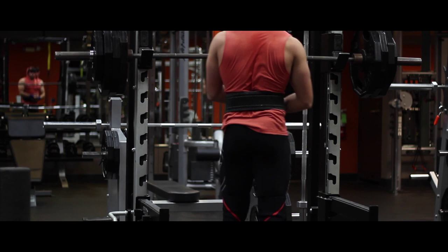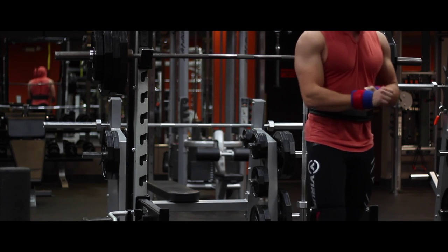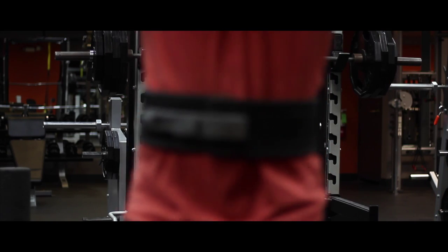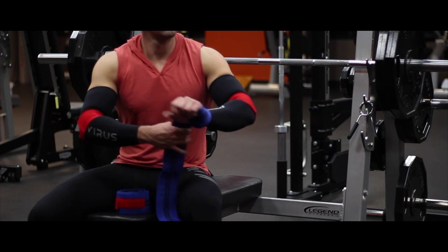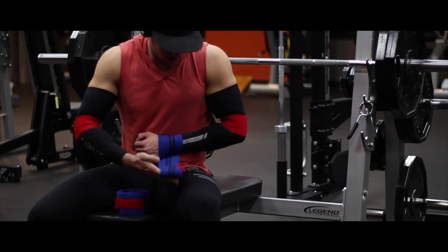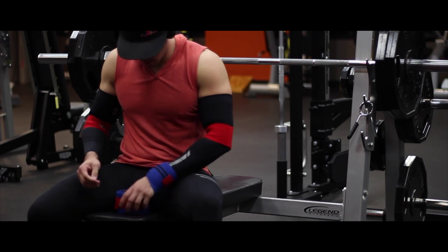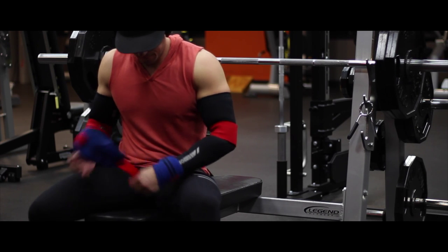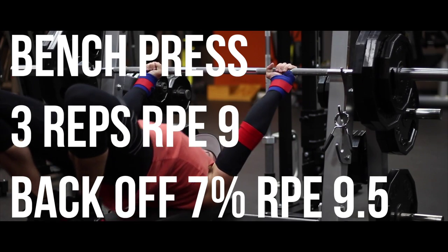So it was a total of three sets: 385 pounds for three reps, then two sets of 365. Because this is auto-regulated, it changes — some days you might hit three back-off sets, some days only one, some days five. It all depends on how you feel for that particular day.